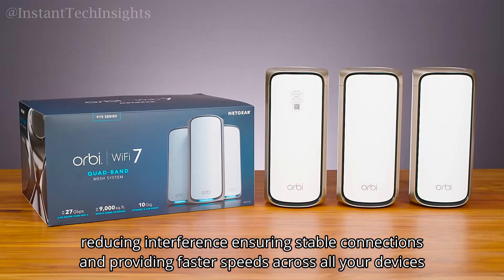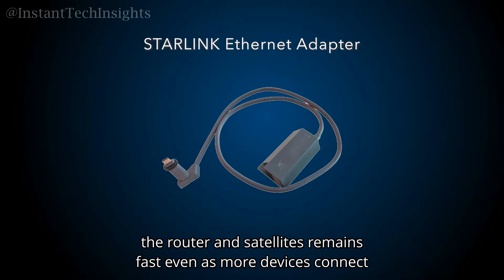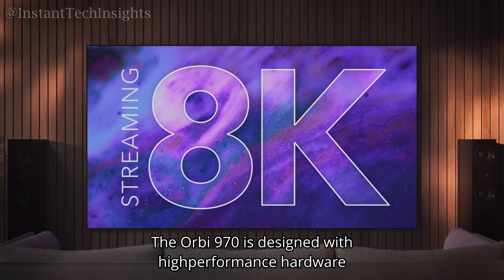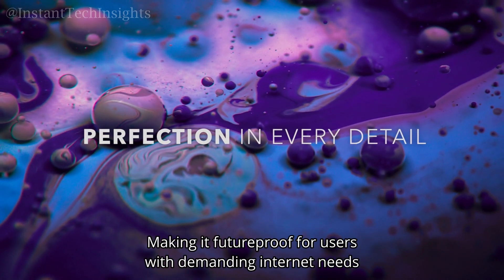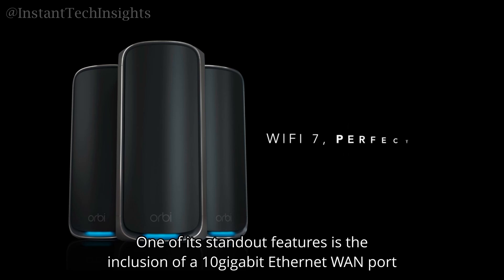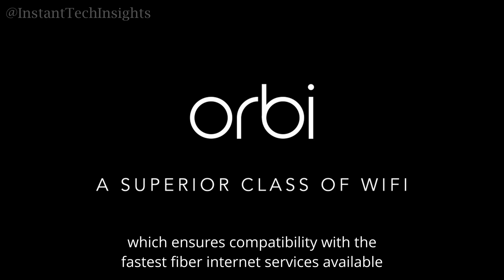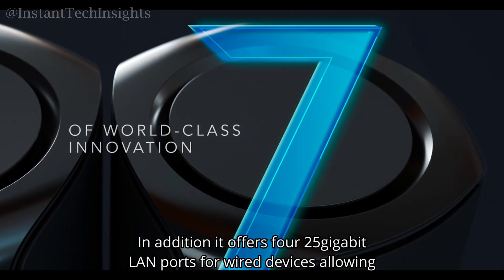The Orbi 970's quad-band setup, which includes both 5 GHz and 6 GHz channels, optimizes the network by reducing interference, ensuring stable connections and faster speeds across all devices. The dedicated backhaul system keeps the connection between the router and satellites fast even as more devices connect. One standout feature is the inclusion of a 10 gigabit Ethernet WAN port, ensuring compatibility with the fastest fiber internet services available.